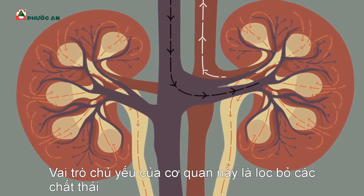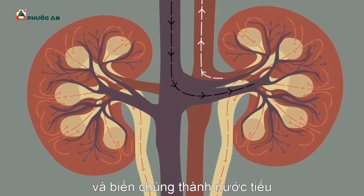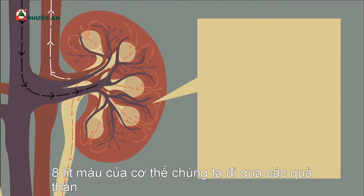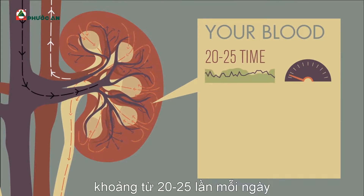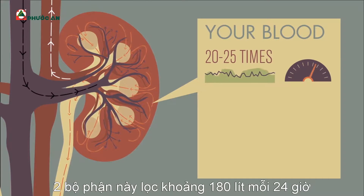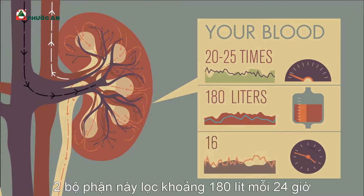The main role of these organs is to dispose of waste products and to turn them into urine. The body's 8 liters of blood pass through the kidneys between 20 and 25 times each day, meaning that together, these organs filter about 180 liters every 24 hours.